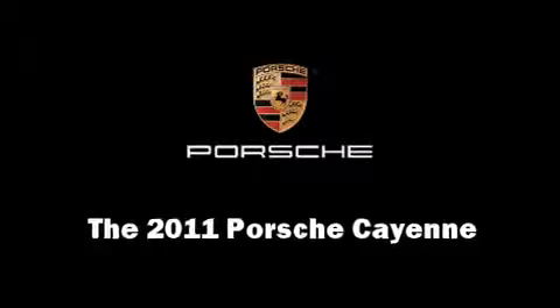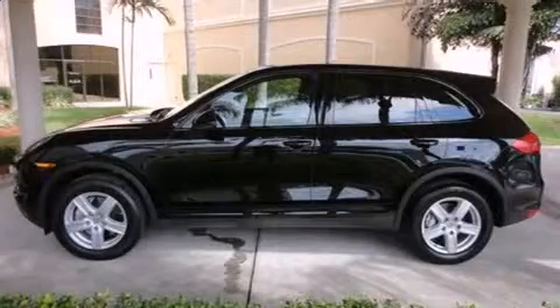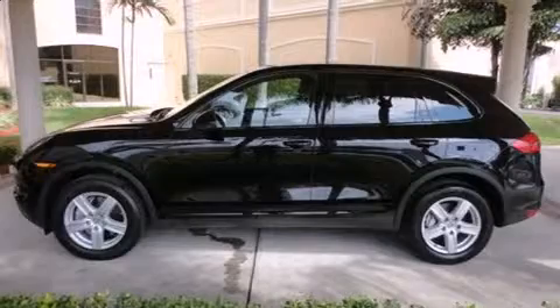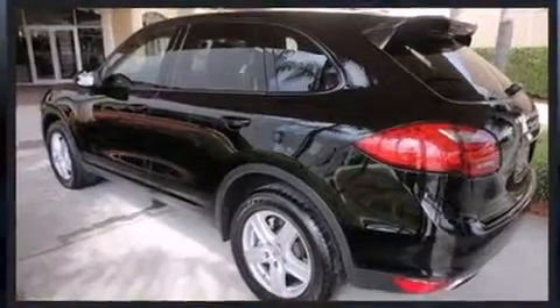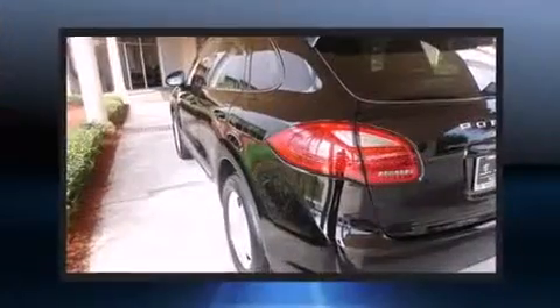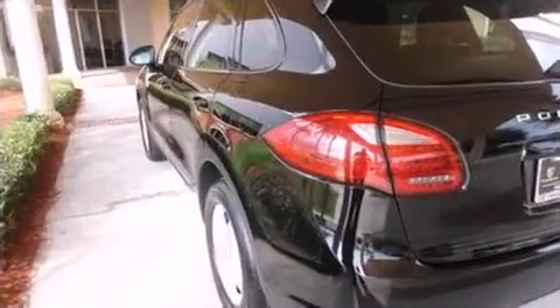With less than 20,000 miles on the odometer, this four-door sport utility vehicle prioritizes comfort, safety, and convenience. It features all-wheel drive versatility, an automatic transmission, and a powerful eight-cylinder engine.